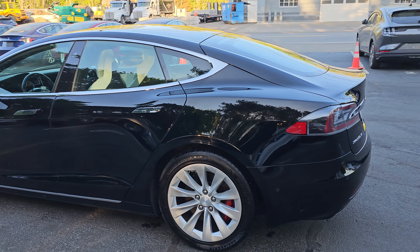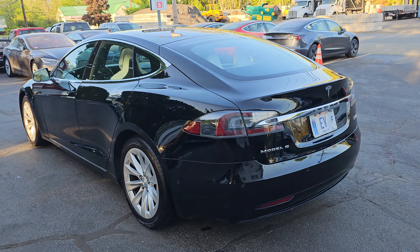You're looking at a 2018 Tesla Model S P100D performance ludicrous mode with 69,000 miles. This vehicle is in excellent shape.